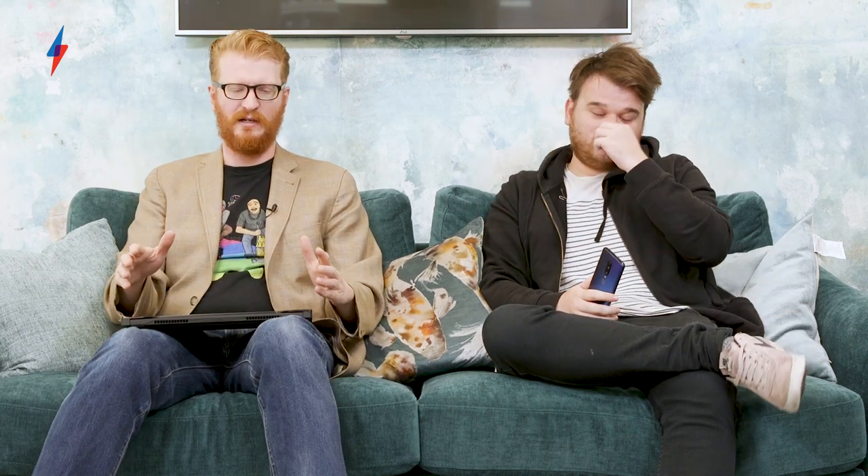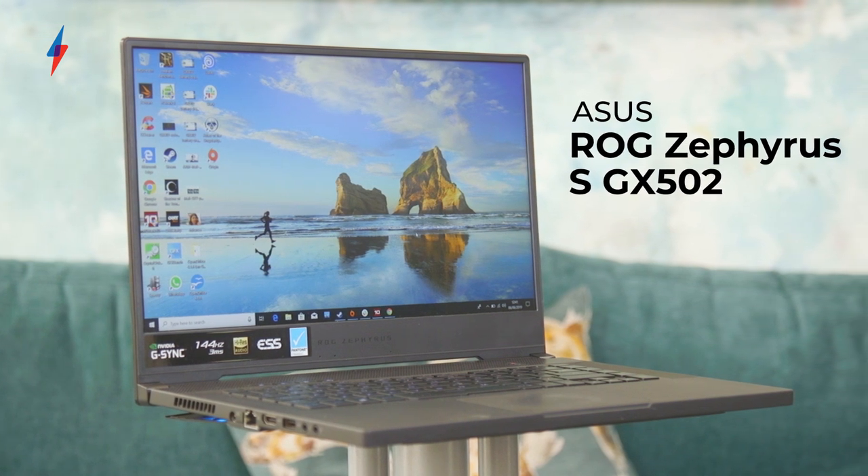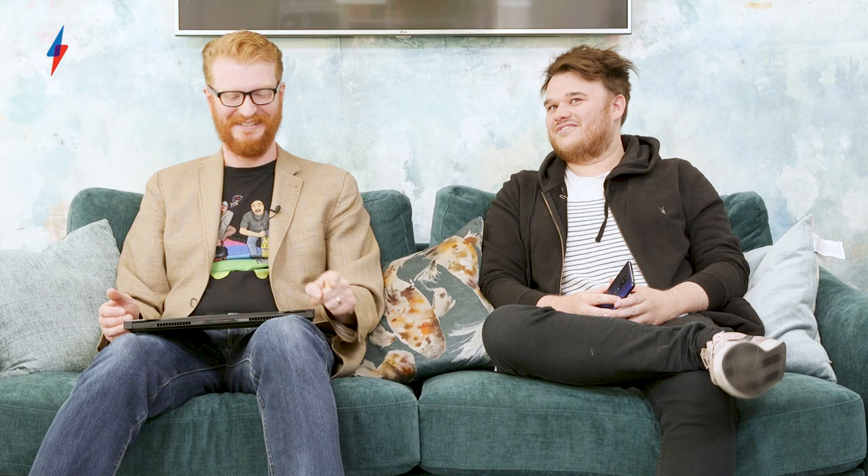There's a piece on the site with loads more information and speed tests — we'll link it below. Moving on from 5G, I have here the Asus ROG Zephyrus S GX502. It's not 5G, but it is a very nice gaming laptop from the Zephyrus line that Asus have produced. As you can see, it's quite a slim gaming laptop.